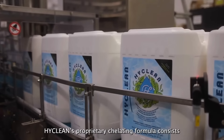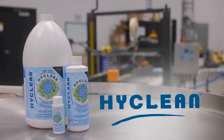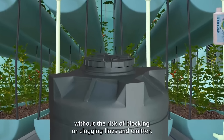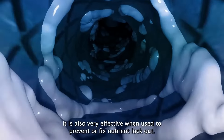HiClean's proprietary chelating formula consists of molecules that work by solubilizing excess salt buildup. This allows any irrigation system to run clear without the risk of blocking or clogging lines and emitters. It is also very effective when used to prevent or fix nutrient lockout.